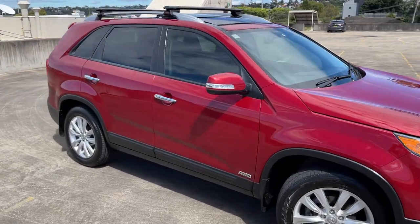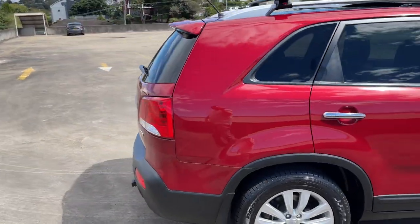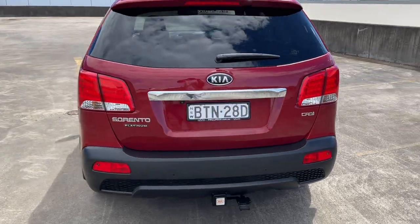So we've got a 2010 Kia Sorento Platinum Edition SUV wagon, turbo diesel, automatic. True colour, tow bar, reverse camera and sensors.